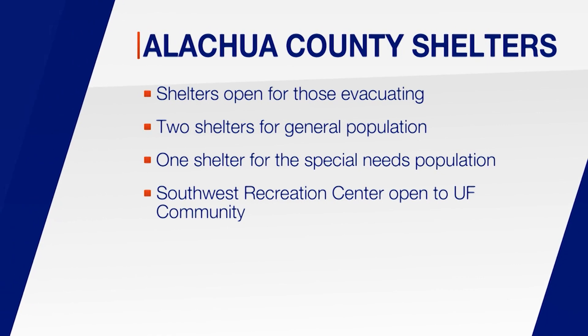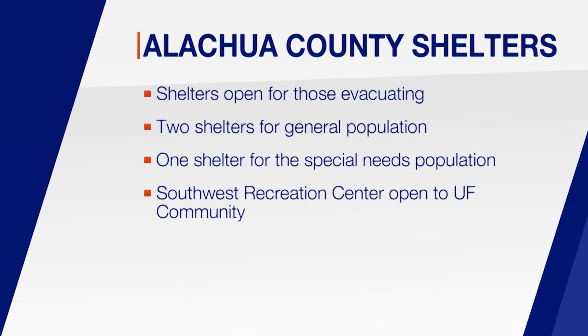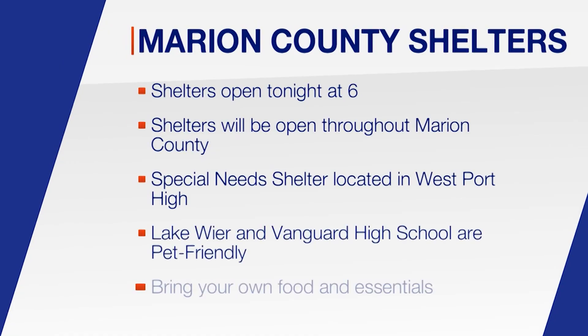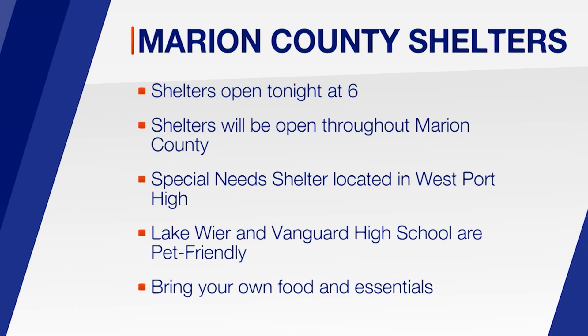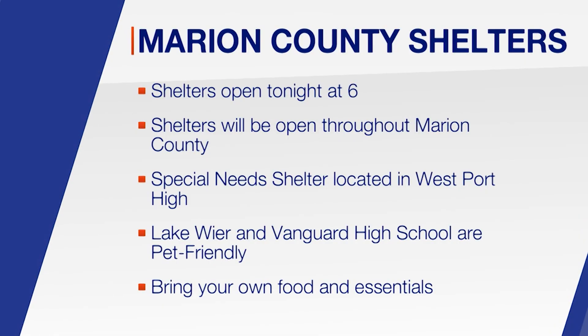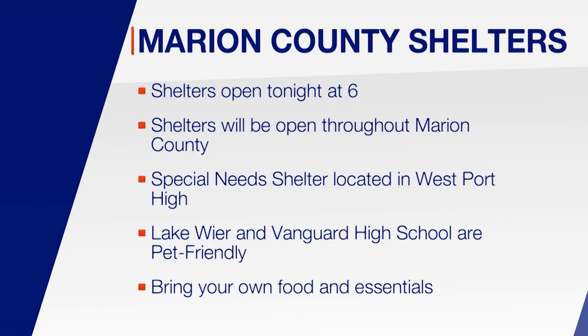The Southwest Recreation Center on UF's campus will open as a shelter Wednesday at 1 p.m. for students, faculty, and their families. Marion County is opening shelters tonight at 6. General population shelters will be at Bellevue Middle, Forest High, Fort McCoy, Horizon Academy at Marion Oaks, Liberty Middle, Madison Street Academy, and North Marion Middle School.